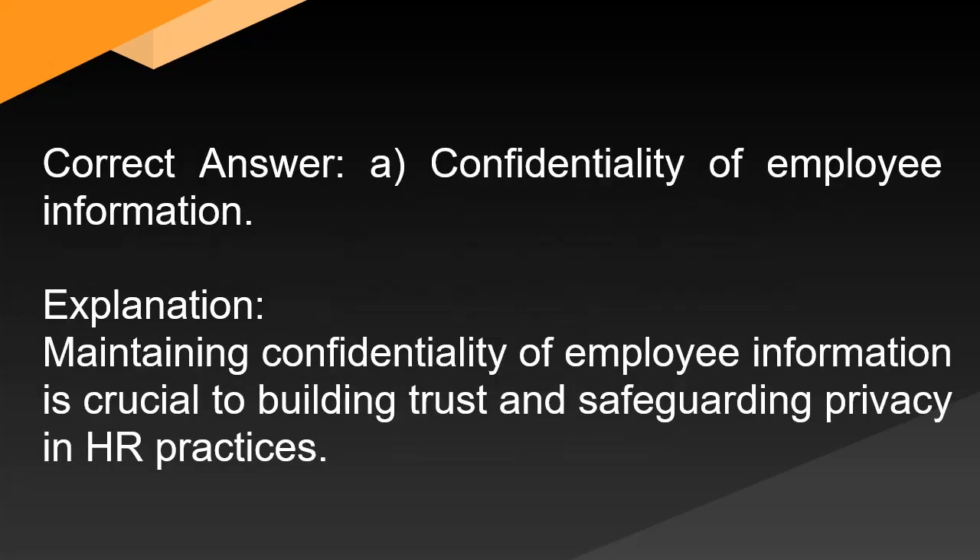Correct answer: A. Confidentiality of employee information. Explanation: Maintaining confidentiality of employee information is crucial to building trust and safeguarding privacy in HR practices.